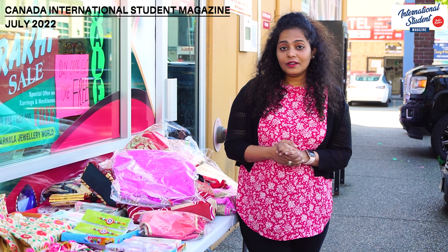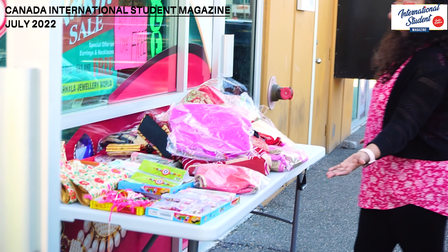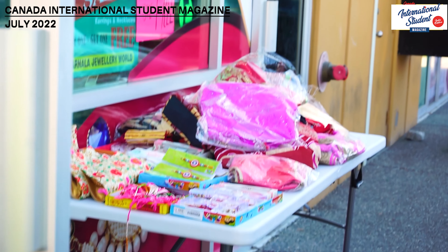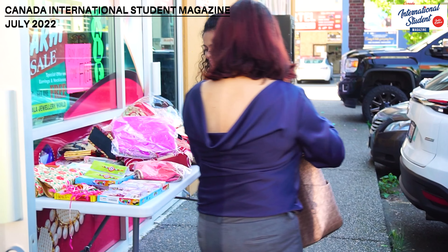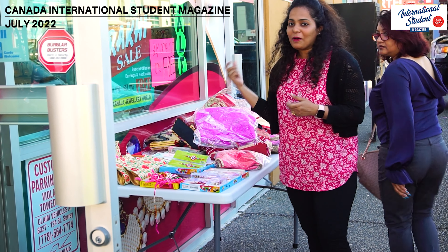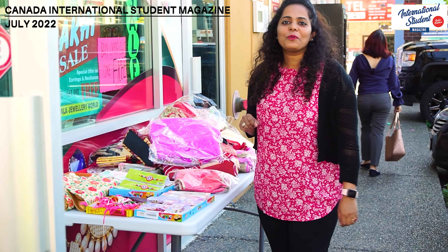Raksha Bandhan is around the corner and it is a great festival for all brothers and sisters. We have a decorated table here and the name of the shop is Brindal — I'll show you. These rakhis are so pretty and I'm going to pick up a couple for my brothers. If you also want to buy rakhis for your brother, this is the best place to be.